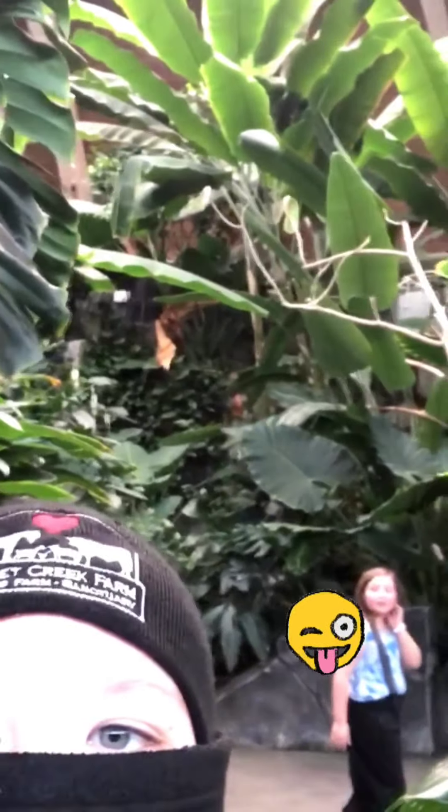Hey guys, welcome back to the channel. Today is going to be the first vlog and we're at the Assiniboine Park Zoo right now.